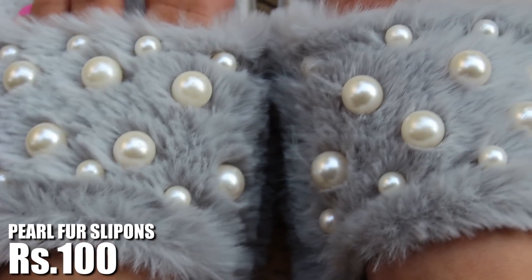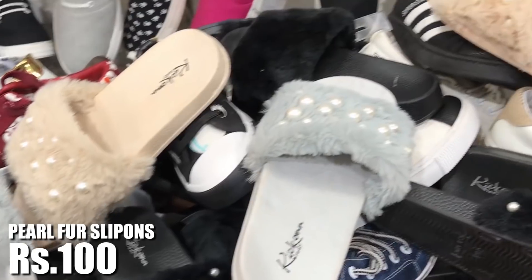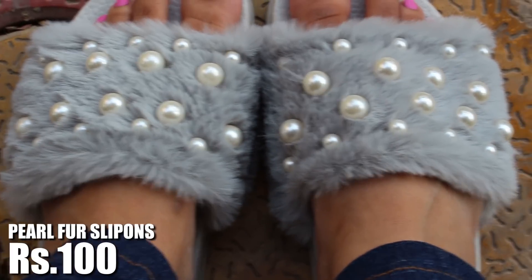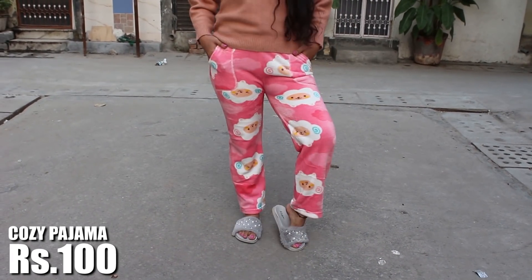Moving forward, I got these pearl and fur slip-ons in grey. I've seen these on misamore.com and Hina Khan wearing these in Big Boss. On usual days these are sold for 300 rupees, but on Mondays I got them for just 100 rupees.